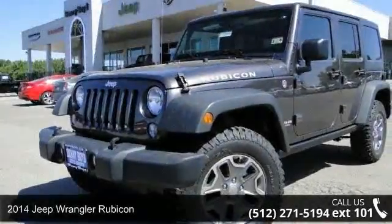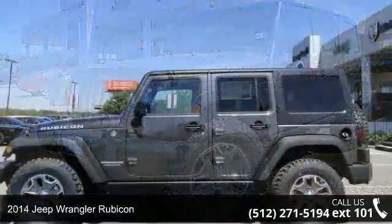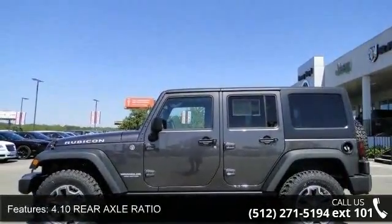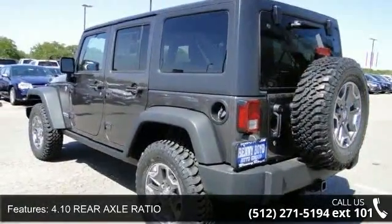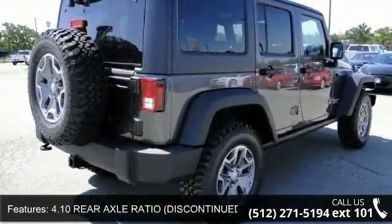Step into the 2014 Jeep Wrangler Rubicon — this may be the set of wheels you've been looking for. This vehicle's top features include security system, aluminum wheels, 4-wheel drive, adjustable steering wheel, trip computer, Mopar slush mat, and locking limited slip differential.